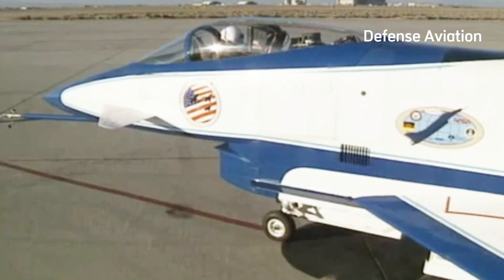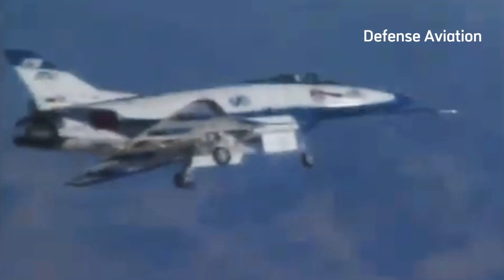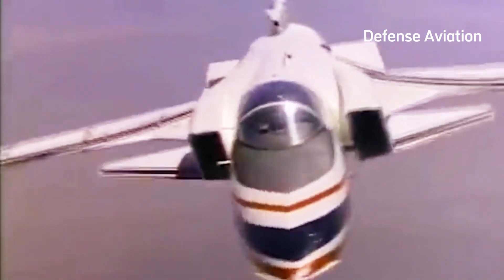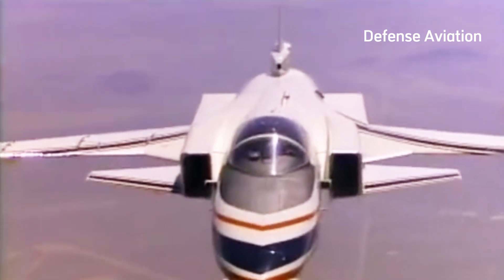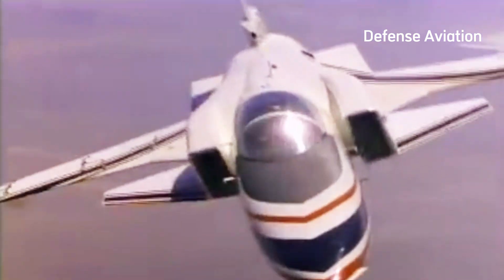The X-29 measured roughly 48 feet long and its unique wingspan stretched to just over 27 feet. However, the concept driving it dated back further. Both the US and Nazi Germany experimented with forward-swept wings during the Second World War. Like design issues that would persist to plague the X-29, these earlier conceptions were also flawed.